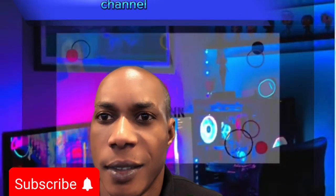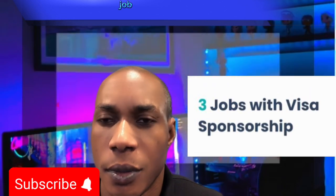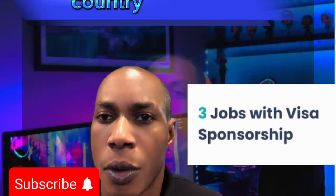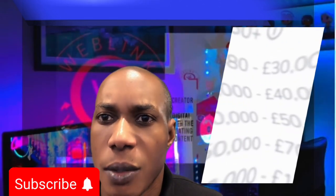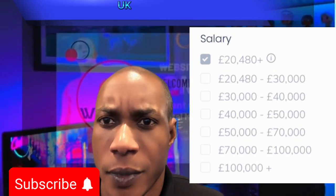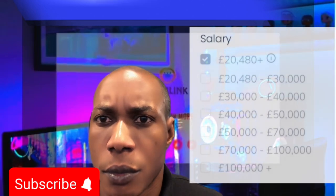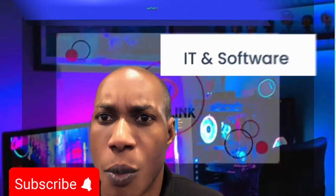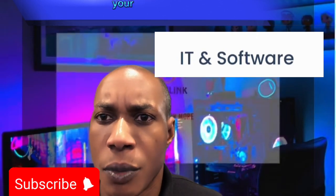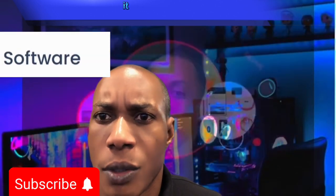Hello guys, welcome to my channel. In today's video I'm going to show you how you can get a sponsorship job — a job that has a visa, a job that will sponsor your visa to relocate from your country. This particular website I'm about to show you is basically for foreigners that want to relocate to the UK to work. When you are accepted or hired, a free visa will be prepared for you to relocate from your home country to UK to work.